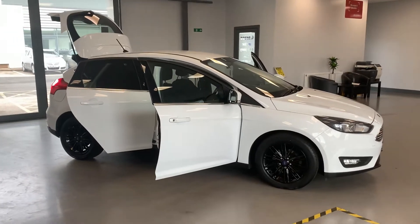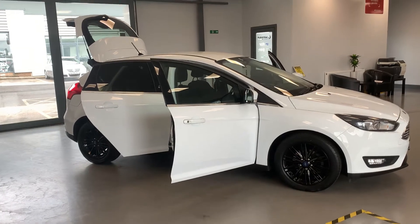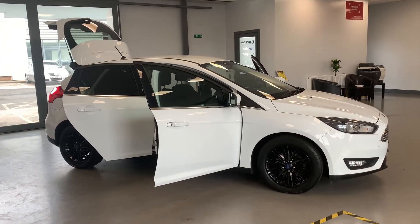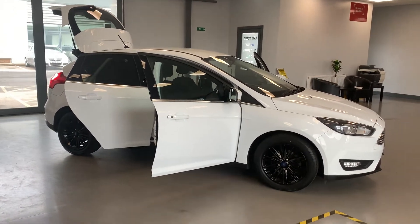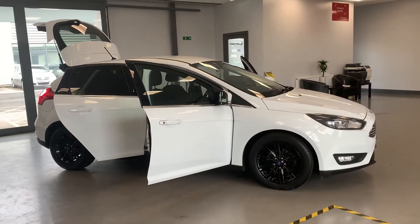Hey folks, welcome back to CarTech. Here we have a 2018, 18-plate Ford Focus Z-Tec. It's only got 24,896 miles on the clock. It's a Z-Tec edition.